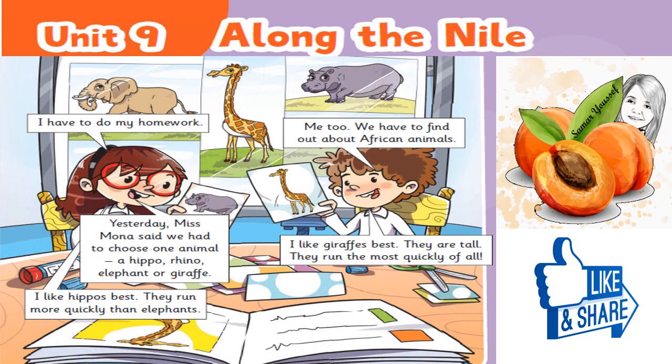Hi everyone. Don't forget to give it a thumbs up and subscribe to my YouTube channel. Let's start. Connect Plus for Primary 2, Unit 9: Along the Nile.